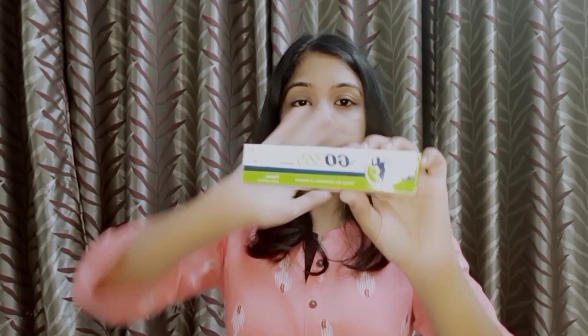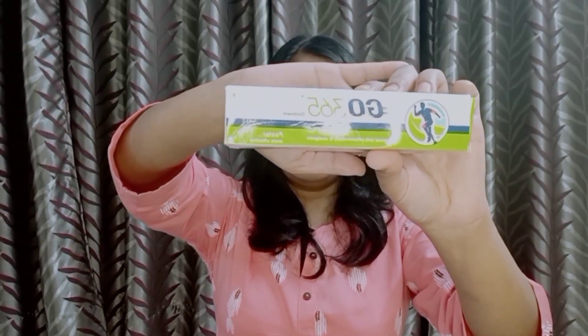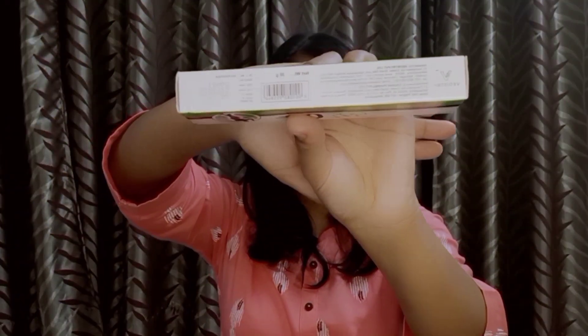The second product is the Go 365 ointment. You receive it in a box packaging like this. The ingredients are written on the box, along with the manufacturer details. The net weight is 30 grams, the shelf life is 2 years, the MRP is 75 rupees, and it is manufactured by Charak Pharma Private Limited. Inside the box is a tube, similar to regular pain relief tubes.